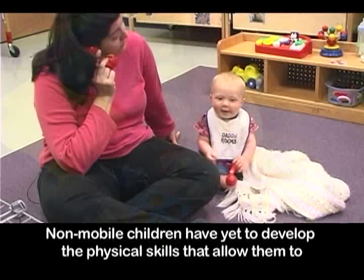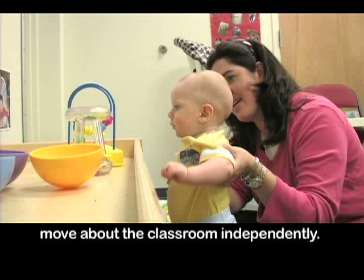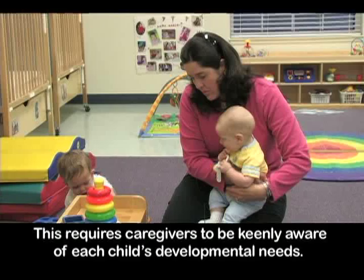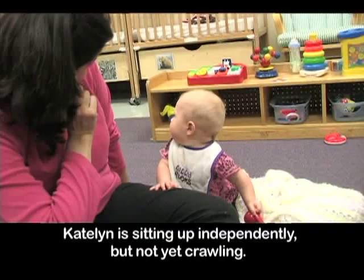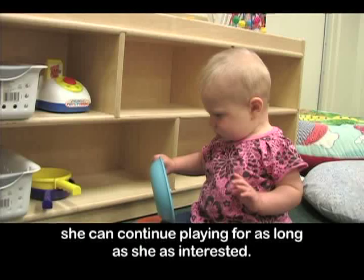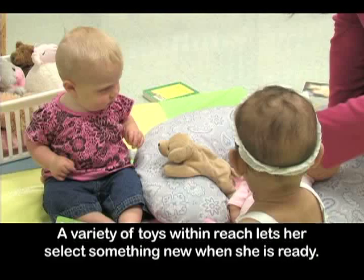Non-mobile children have yet to develop the physical skills that allow them to move about the classroom independently. They rely on adults in the classroom to bring them appropriate toys and to move them to different areas. This requires caregivers to be keenly aware of each child's developmental needs. Caitlin is sitting up independently but not yet crawling. By placing different types of toys on the floor in small bins or on low shelves, she can continue playing for as long as she is interested. A variety of toys within reach lets her select something new when she is ready.